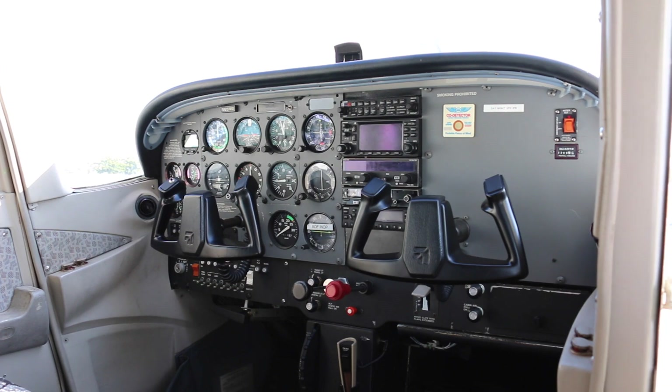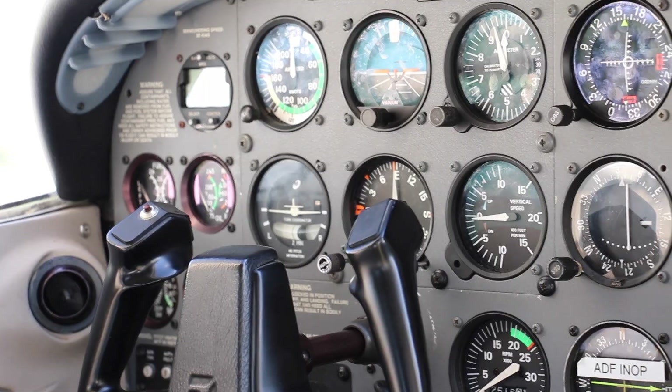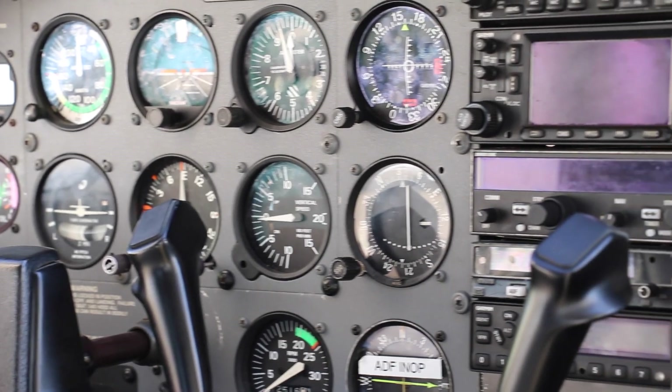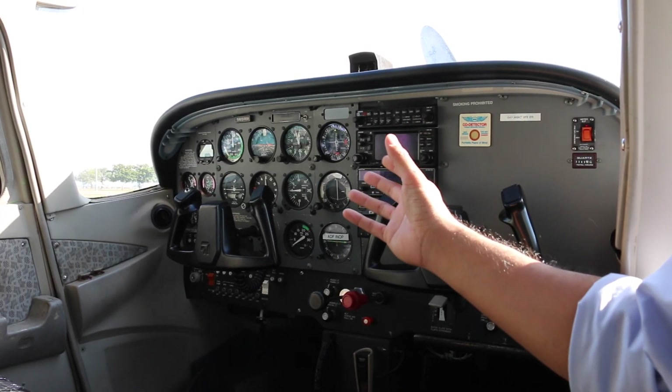Let's take a look inside. This is pretty typical of our trainers. We've got analog instruments and a radio stack here in the middle. We've standardized on Garmin 430s for our GPSs. Initial pilots don't really need the GPS, but it's a great tool.